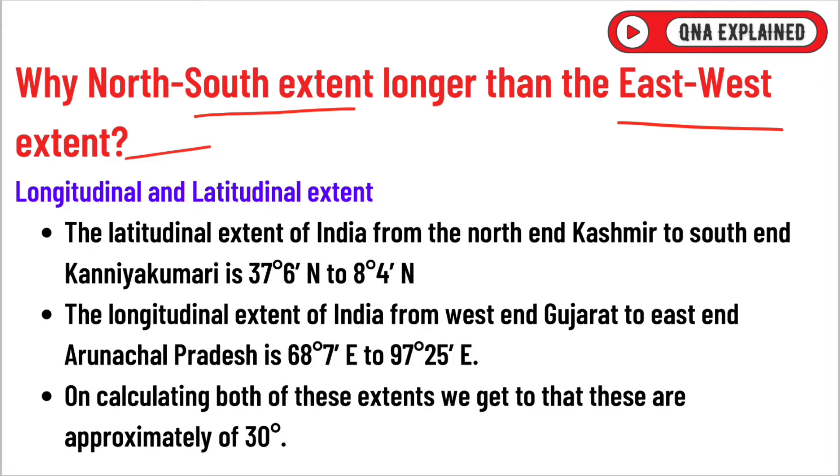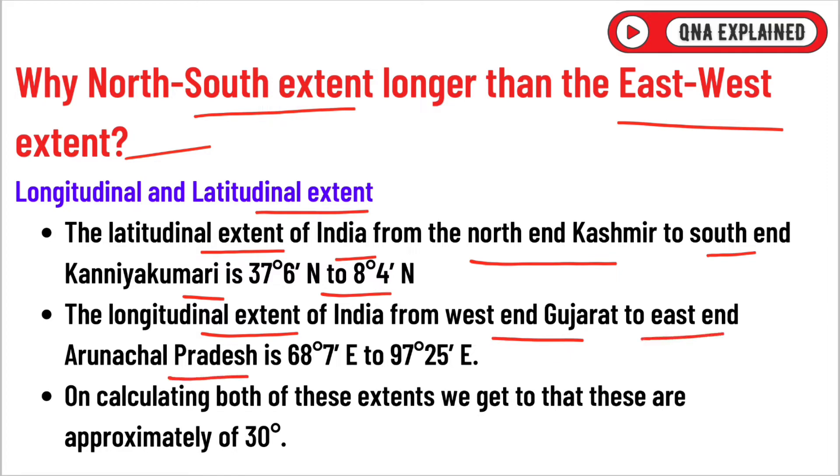The latitudinal extent of India from the north end Kashmir to south end Kanyakumari is 37 degrees 6 minutes north to 8 degrees 4 minutes north. The longitudinal extent of India from west end Gujarat to east end Arunachal Pradesh is 68 degrees 7 minutes east to 97 degrees 25 minutes east. On calculating both of these extents, we get that these are approximately 30 degrees.